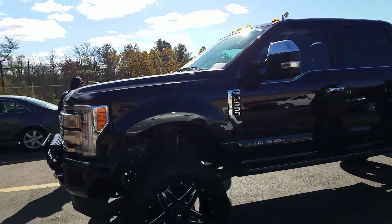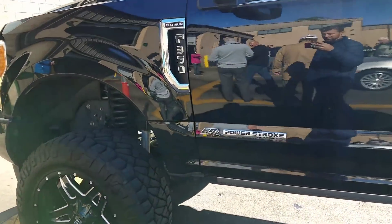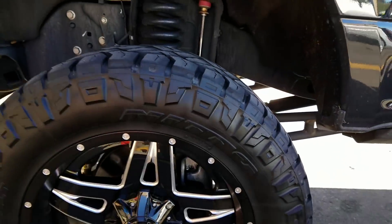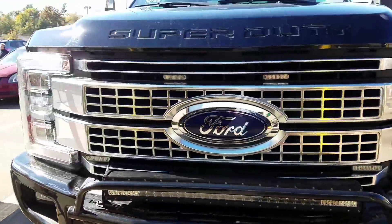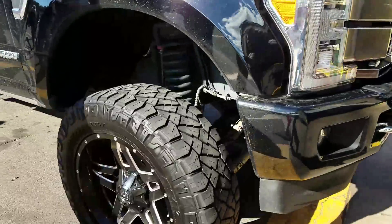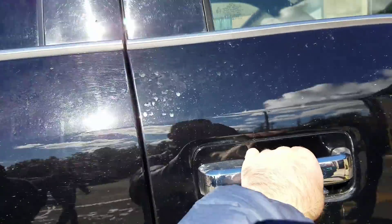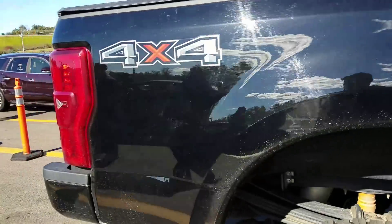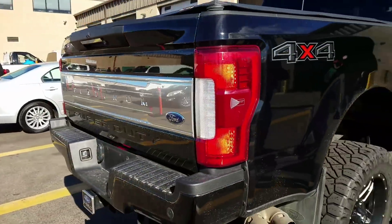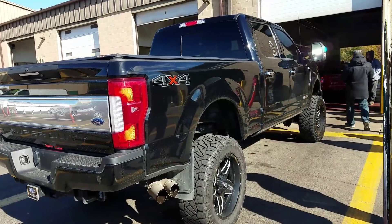Whoa, look at this big boy — 2017 F-350 Platinum, 6.7 liter Power Stroke, 22s, all jacked up, 36,000 miles, got the light bar. Did I say it's a Platinum? Every option comes with a Platinum: tonneau cover, 4x4. I wonder what this thing is worth at the auction because somebody spent a lot of money on upgrades.